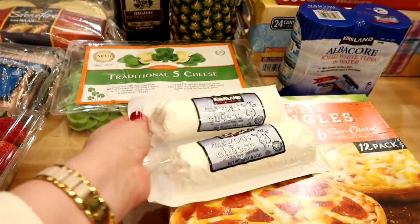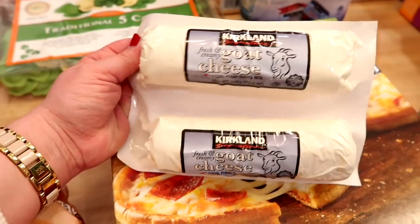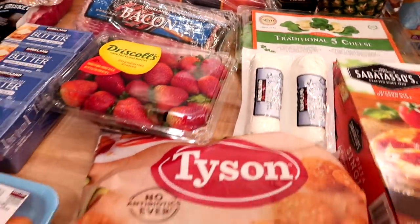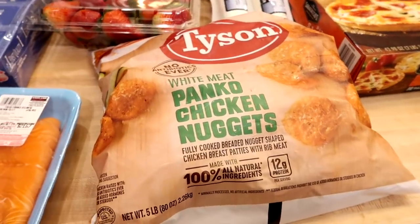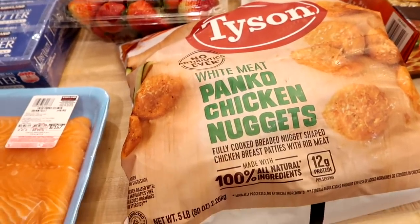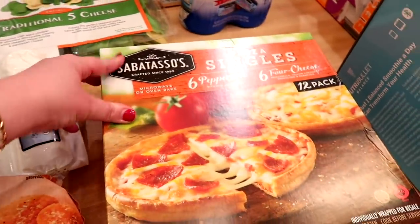I grabbed a two-pack of goat cheese — I've never actually bought goat cheese from Costco before, but I've been liking it in salads and I want to make some fried goat cheese salads. It doesn't expire until June, so I can work through one and the other will keep. The Tyson panko chicken nuggets were on sale and I like to keep these in the freezer for a quick dinner for the kids during the week if I get busy and can't follow my meal plan.